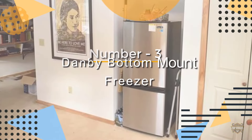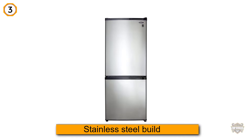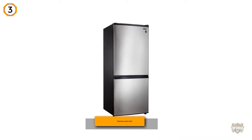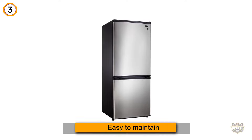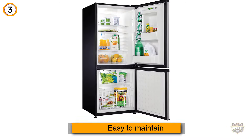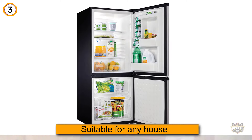Number three: the Danby bottom mount freezer. This Danby bottom mount freezer may be something that can satisfy you. It has a stainless steel build which makes it look flawless and gives it a great finish. Furthermore, the finish makes the unit quite easy to maintain and clean.